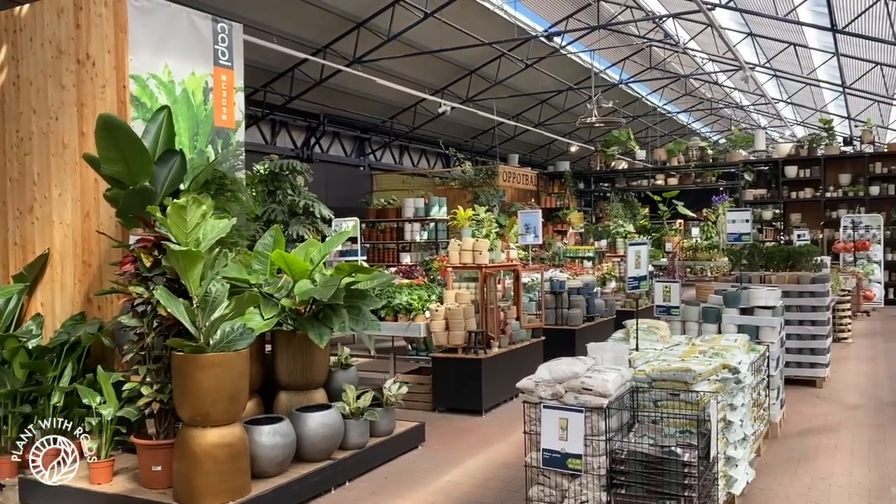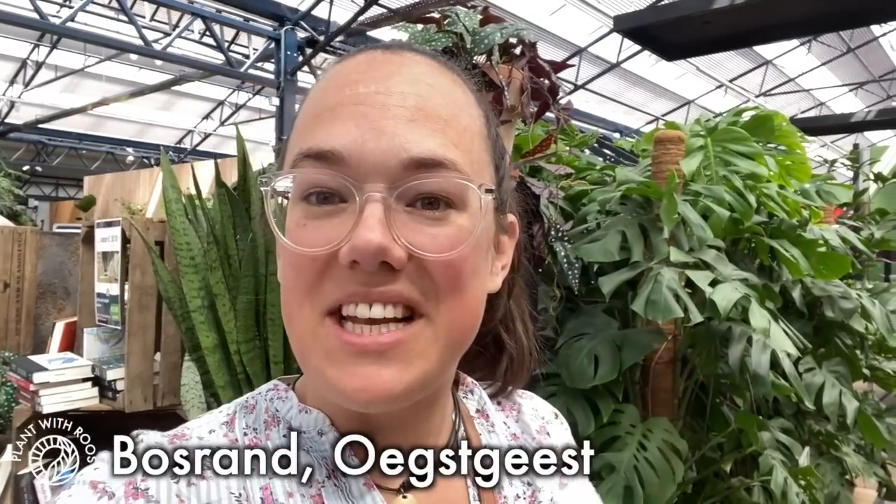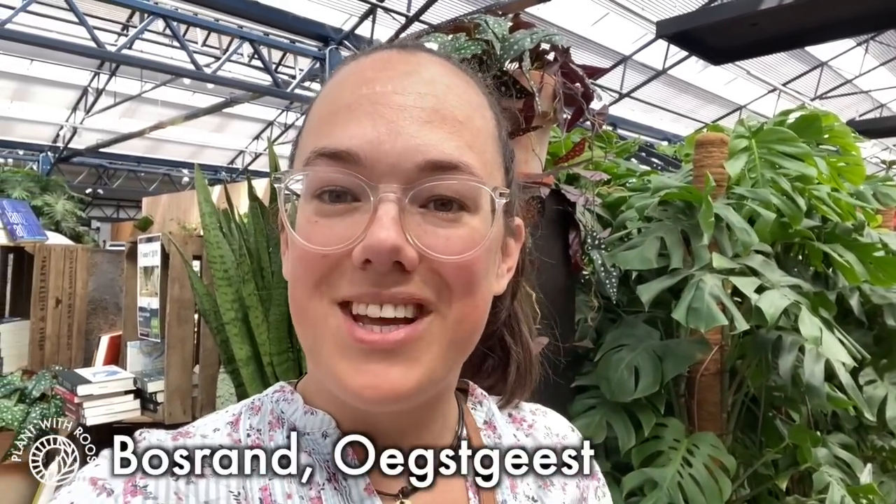Finally, another plant shop tour! Hey everyone, welcome back to my channel — or if you're new, my name is Rose, my pronouns are she/her. Today I am at one of my favorite plant shops, the Bosrand. I've been getting a lot of questions about when Costa Rica part two is coming — I am actually editing it. I find more and more footage I really want to use, like the drone footage and the GoPro footage, so I'm hoping to get it done next week.